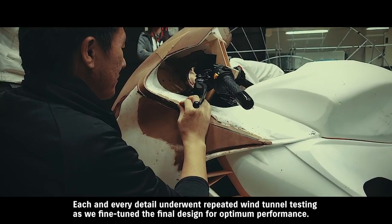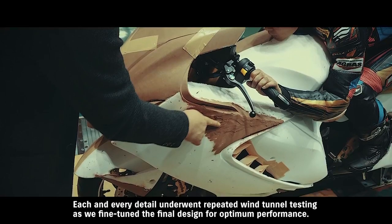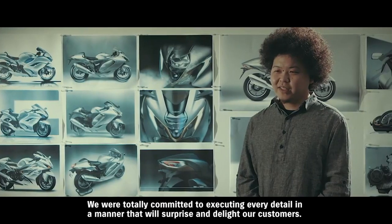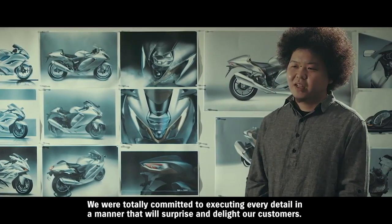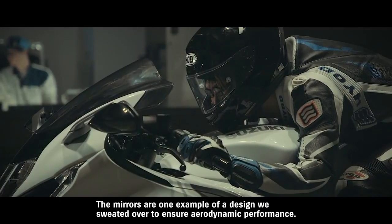In particular, these fins — which are not being revised this time — are also part of the aerodynamics. Having them or not makes a completely different result. We repeated wind tunnel experiments many times over to refine even those small details. The details prepared to surprise and delight customers are something we absolutely would not compromise on.